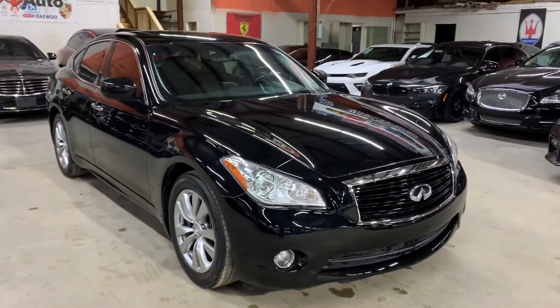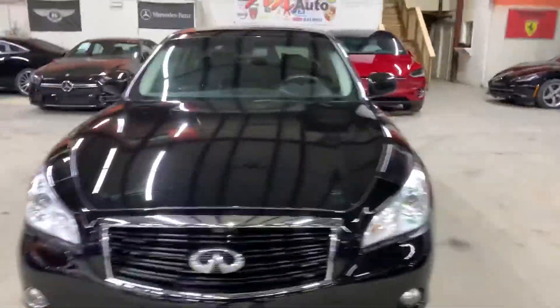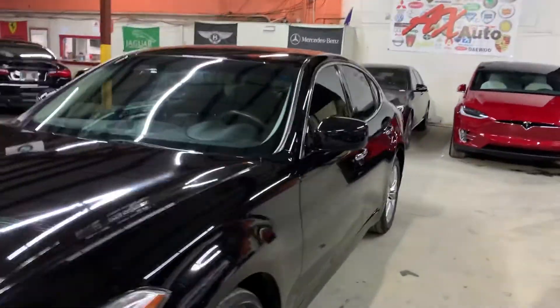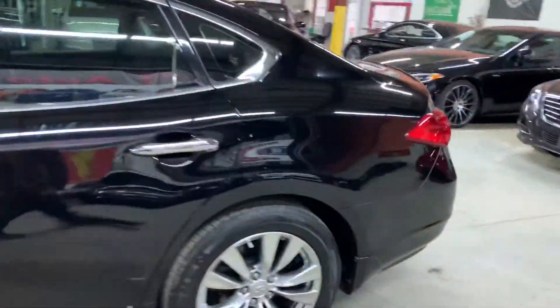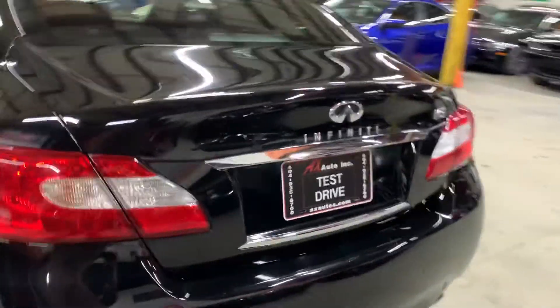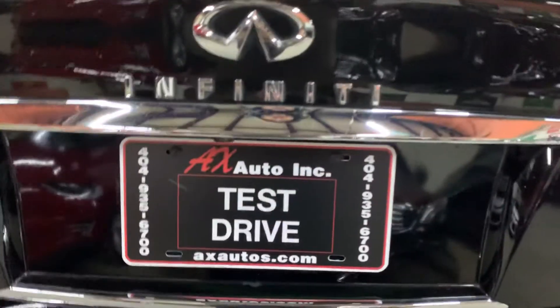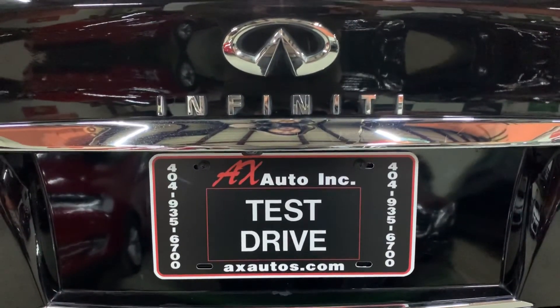However, this vehicle does come with a branded title. It's because fresh water damage was reported on this vehicle. Just detailing and cosmetic work was done to this vehicle to get it fixed. And as you guys have seen so far, it is back in pretty good shape, pretty good condition. If you would like to know more information about this vehicle, you can go to axautos.com or give us a call at 404-935-6700. Thank you, guys.